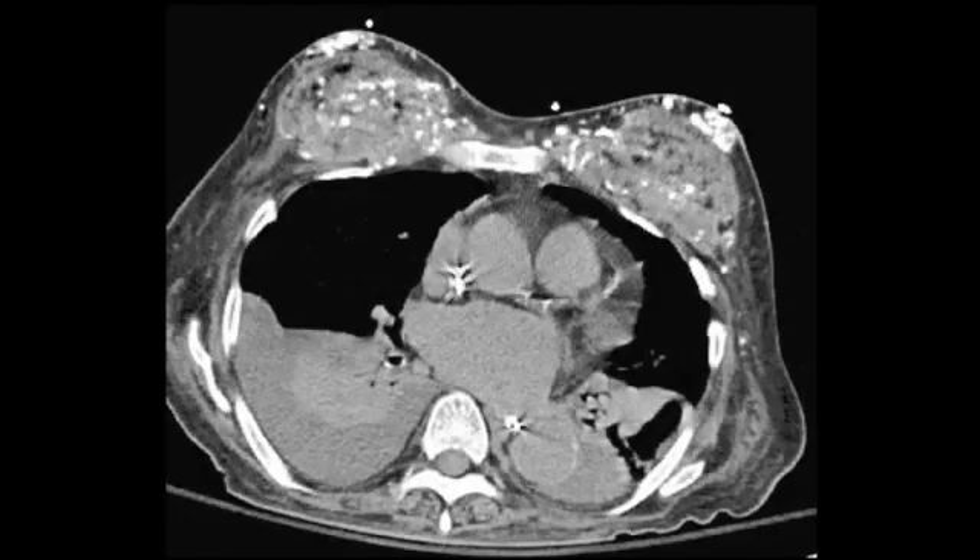Concomitant CT scan of the chest demonstrates that the rounded opacities were indeed calcifications within the chest wall and not within the lungs. This patient underwent silicone injection into both of her breasts and these tiny individual injections eventually calcified.